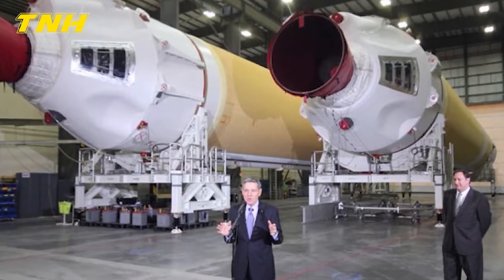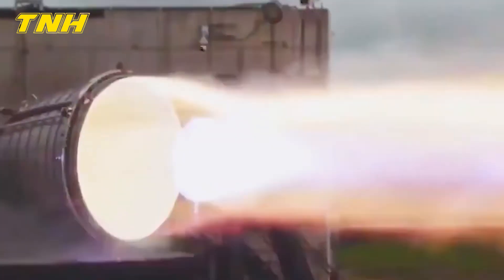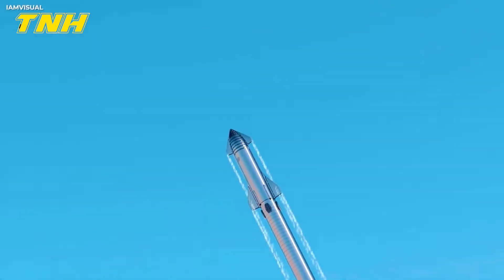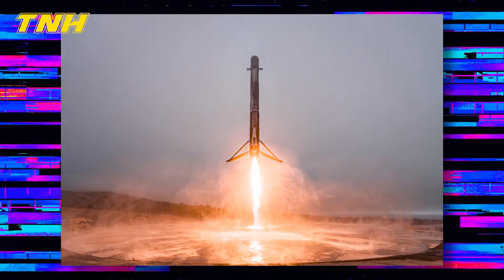Using a combination of rocket-grade kerosene, RP-1, and liquid oxygen, the 229-foot-tall Merlin 1D engines of the Falcon 9 provide the vehicle's propulsion. It has a thrust greater than 1.7 million pounds when ready to take off.